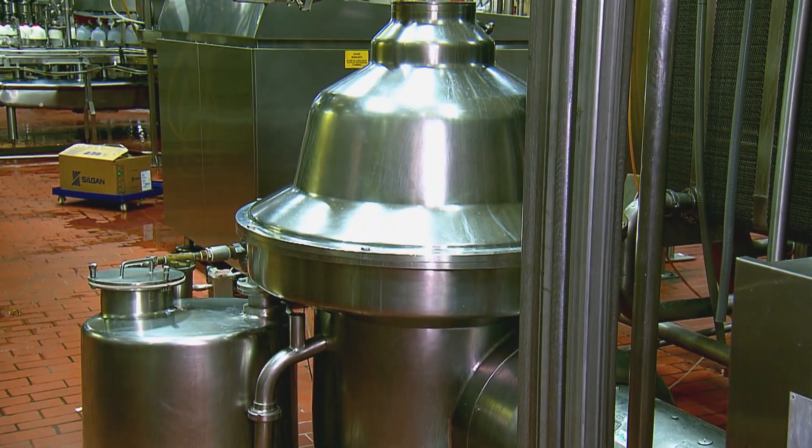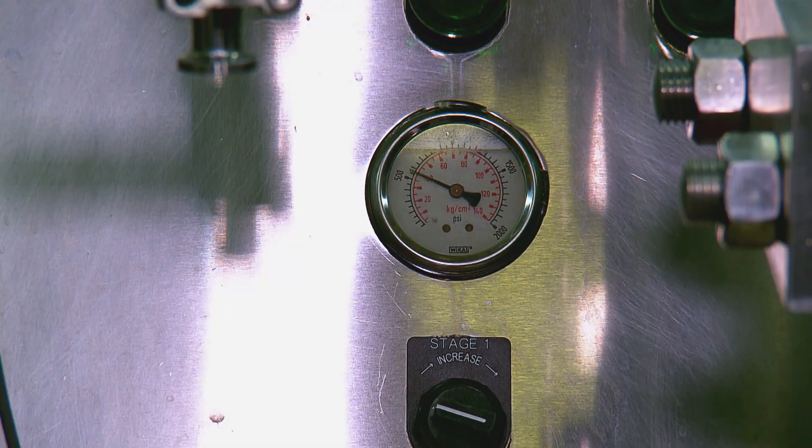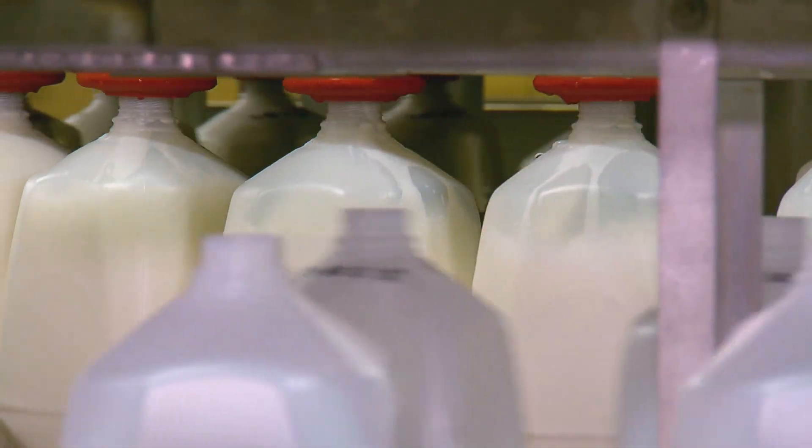Next, it's homogenized to prevent the fat from separating out. And finally, bottled — as 1%, 2%, skim, or whole.